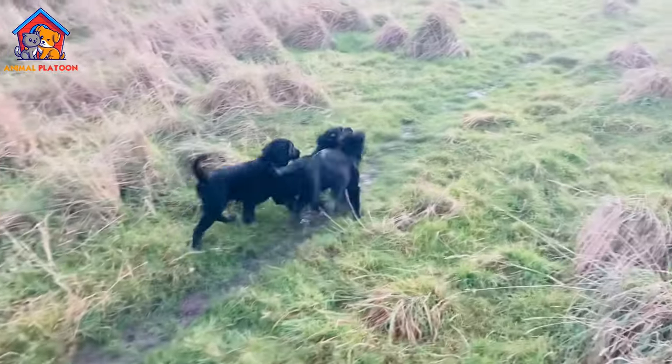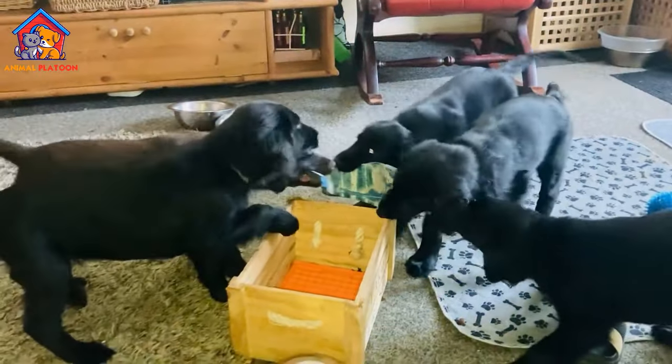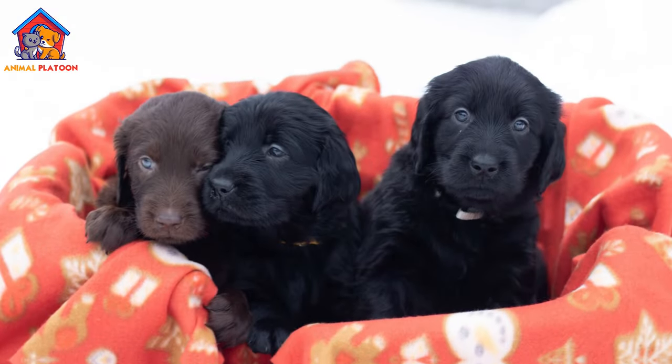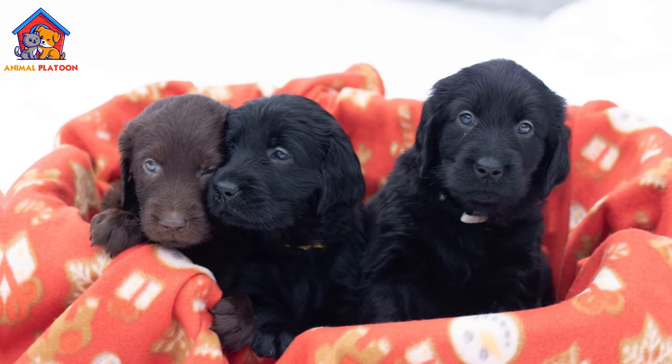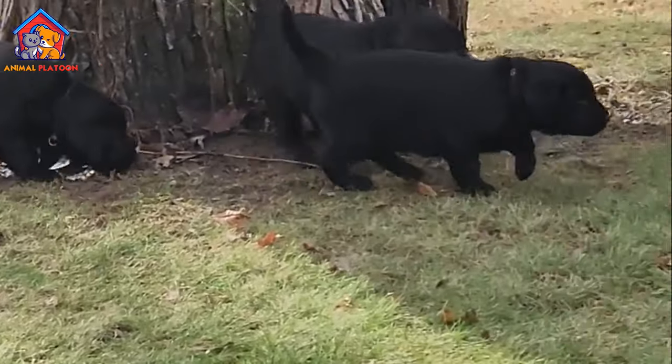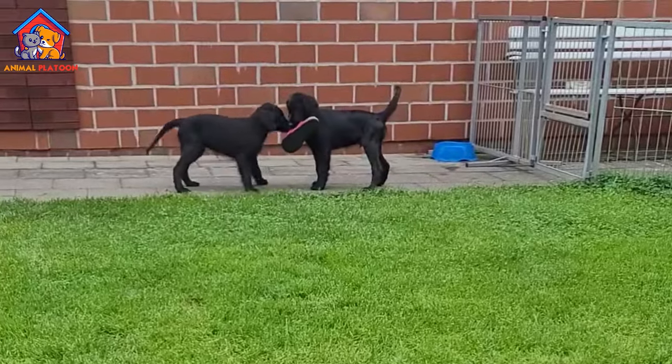The Flat-Coated Retriever originated in England in the mid-19th century, initially serving as a gamekeeper's dog. While its exact ancestry is not fully verified, it's believed to have been developed from a mixture of breeds, including the extinct St. John's Waterdog, Newfoundlands, Collies, and Setters.